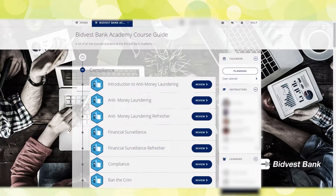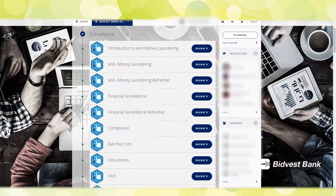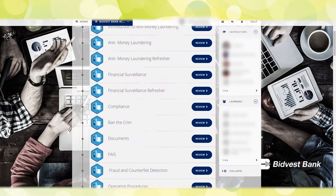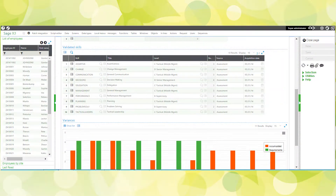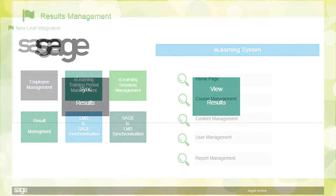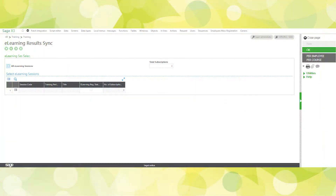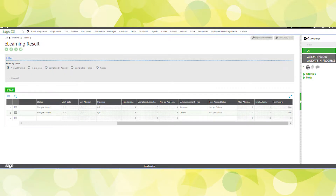Once e-learning has been planned and approved, the employee will be able to access Anuspring to complete the training, updating all results of training completed back to People for complete record-keeping and monitoring of skills and competence achievement. The integration between People and Anuspring will manage employee access to online training, enabling the transfer of relevant information between the systems and eliminating the frustration of duplicate entry or syncing of data between the e-learning platform and the core HR solution.